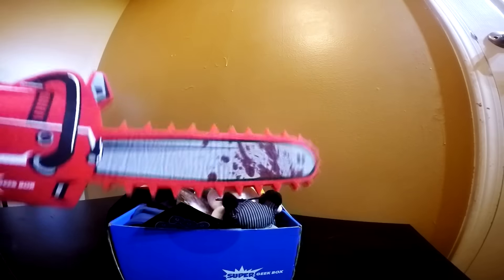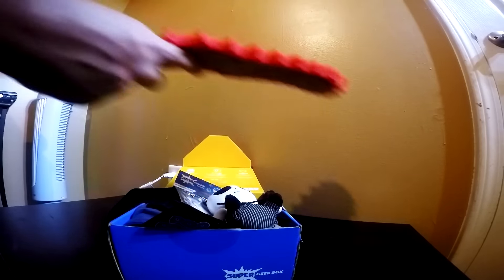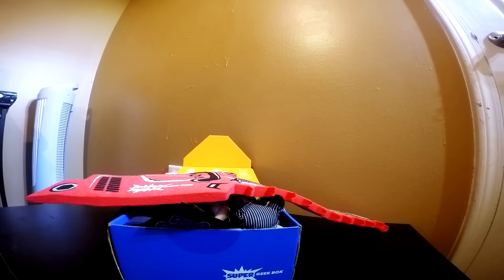Almost forgot the best part — the chainsaw! So yeah, if you want yourself a Super Geek Box, click the link down in the description below and enjoy yourself. I hope you enjoyed October. Getting kickstarted into November, we'll be back with a lot more boxes. This is going to wrap up my week of boxes. Hope you guys enjoyed it. We'll have some fresh content, some video game stuff coming later, but I love you guys and we'll see you next time. Peace.